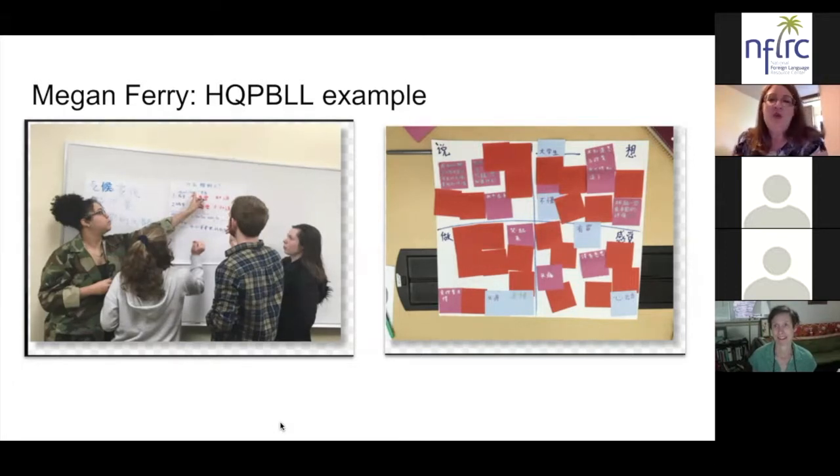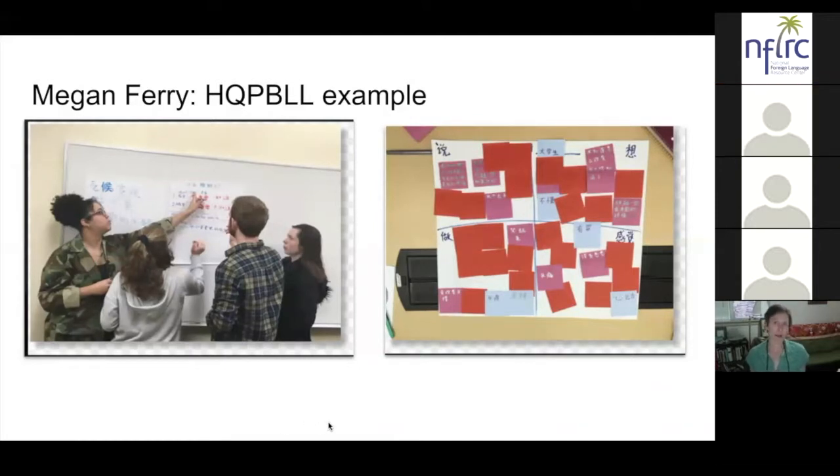There were two public products. The one you're seeing on screen was designed for middle school students who are after-school English language learners — native Chinese speakers at a nearby middle school. That group of students decided to work with those middle schoolers about climate action and climate change. The second group worked with Chinese exchange students on campus, but both groups went through a very similar process — their audiences were just different.